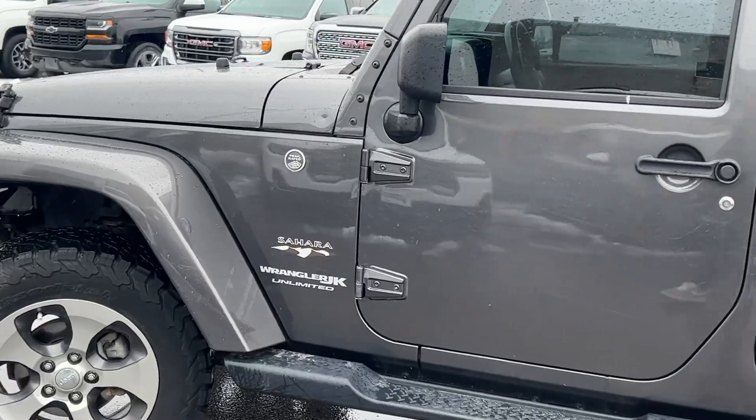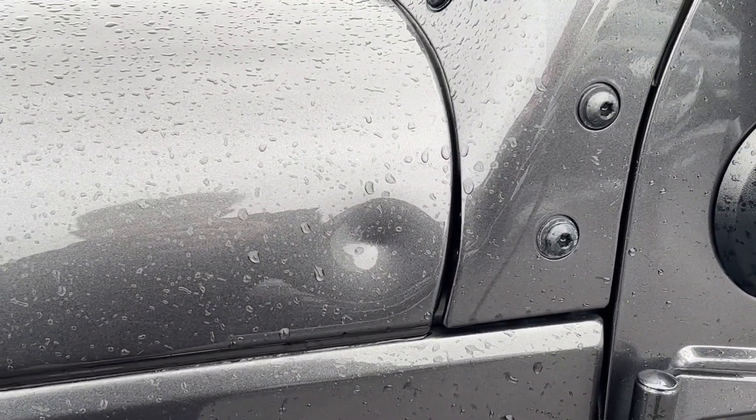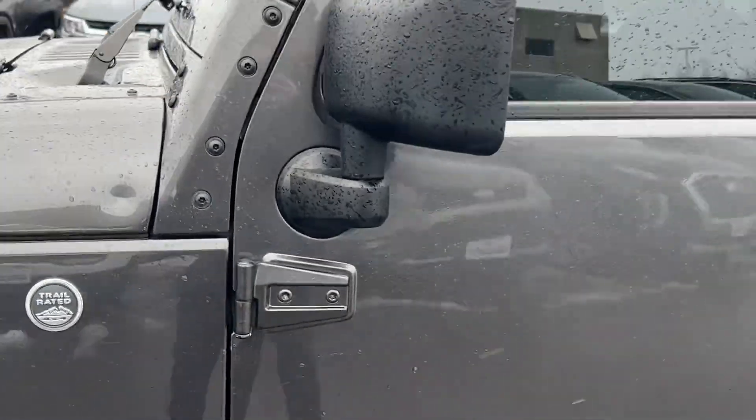Engine's running good, sounds good. Do you see a bit of a dent right there? It seems to be the only blemish on the vehicle here. And the back.